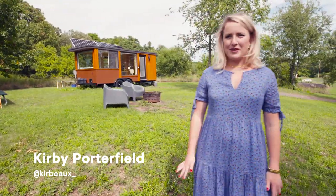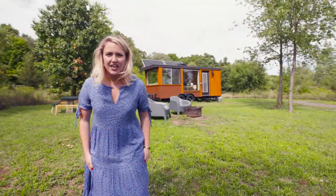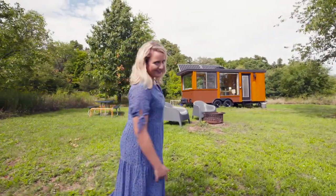Hey everybody, it's Kirby with House Beautiful. Welcome back to another Airbnb tour. Today we are at a tiny house in the Hudson Valley. It is so cute. Let's go check it out.